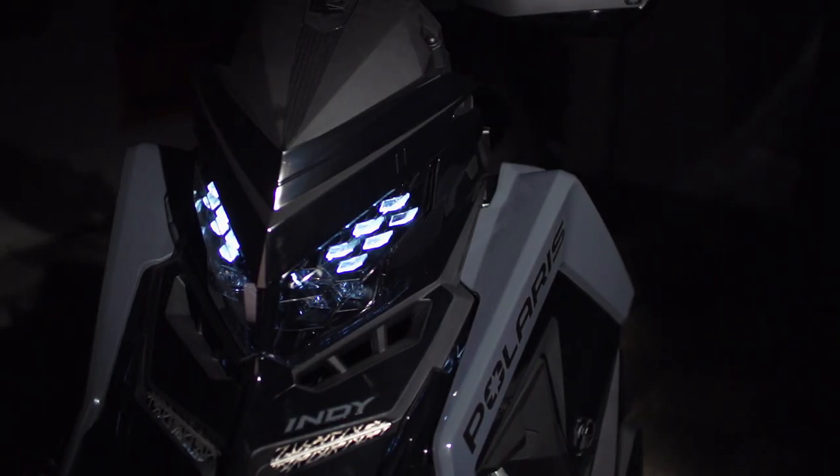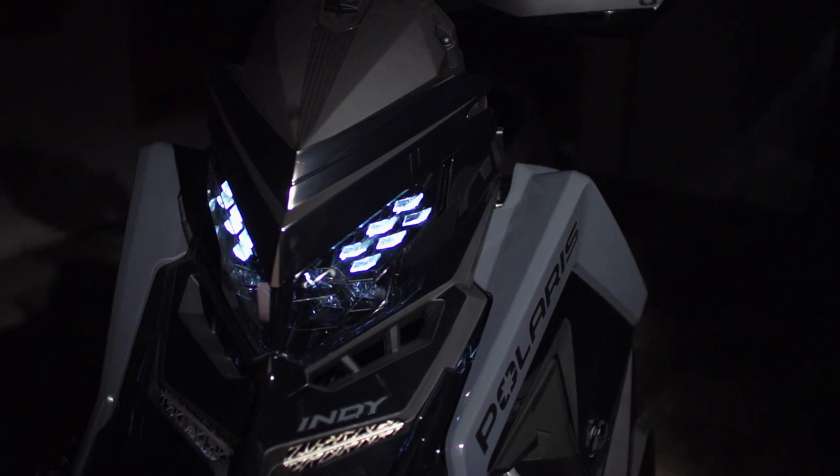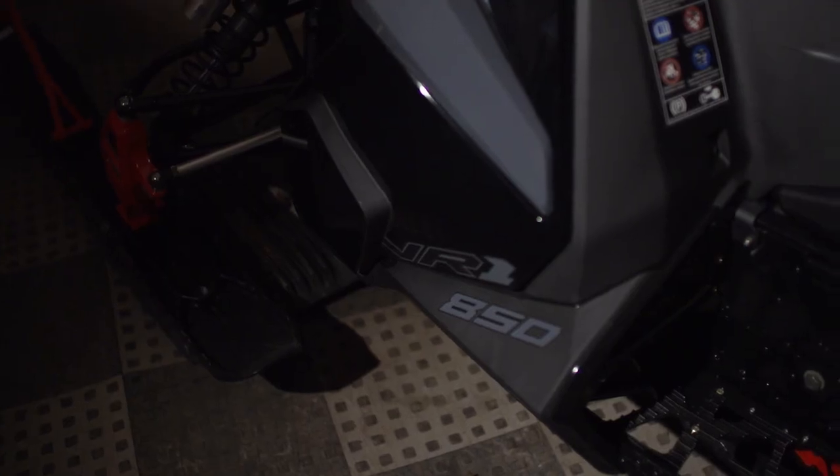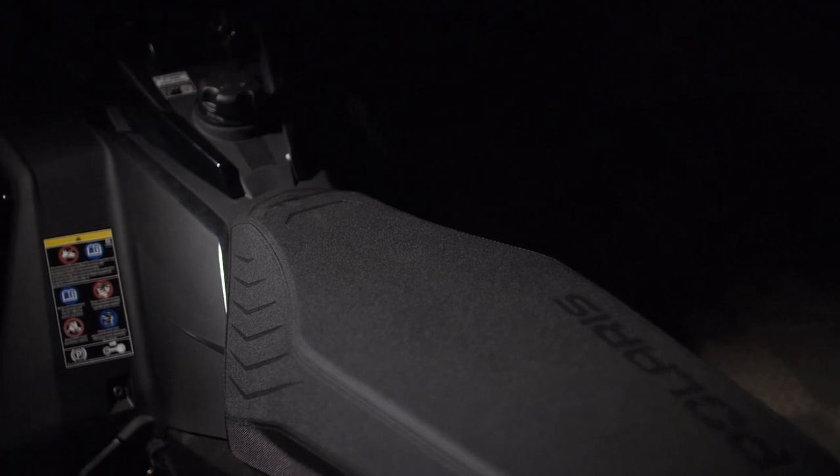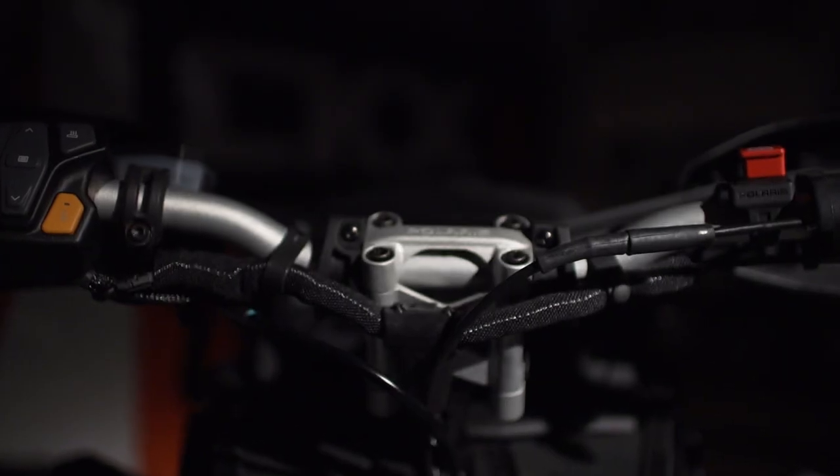The Matrix platform, and in particular the VR1 edition like this one, take the Polaris ride experience to the next level. During development, no detail was left untouched to optimize absolutely everything with this new sled, and it shows. Everywhere you look, from the new bodywork to hand grips, there have been improvements.